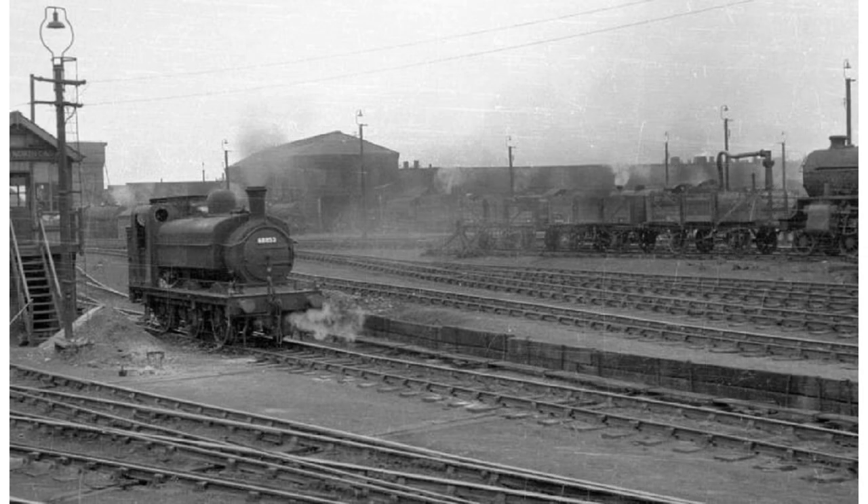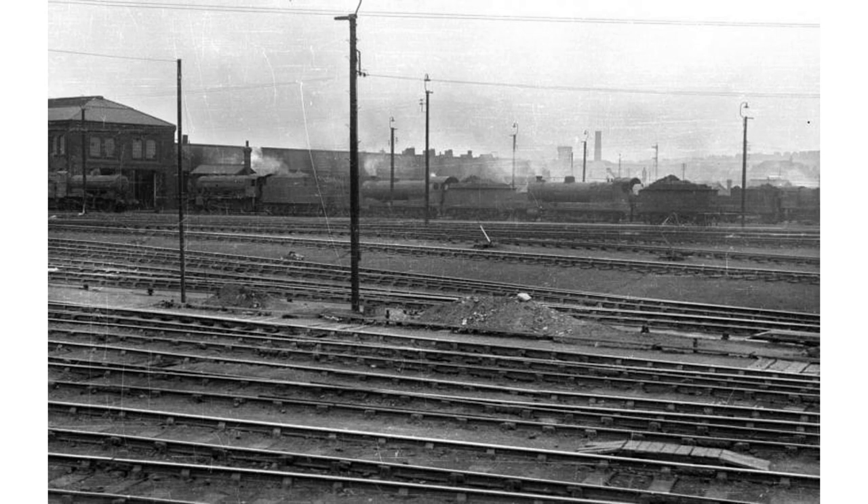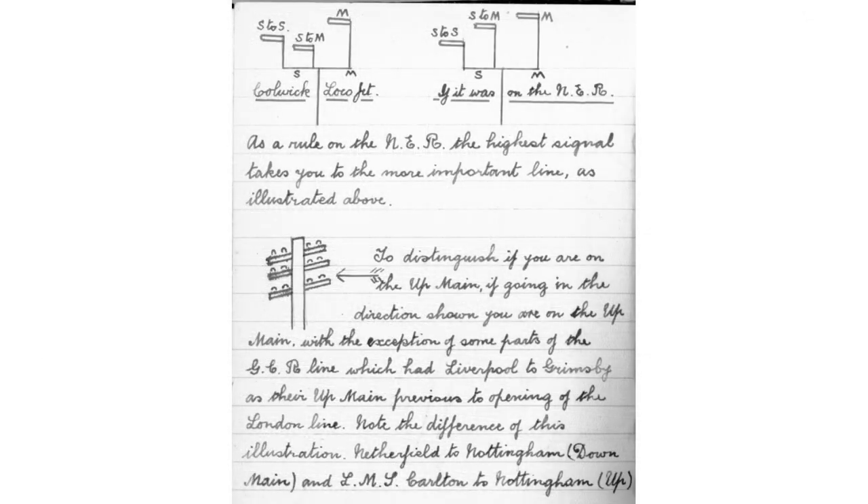This sweeping view of Colwick around 1950 shows the lofty workshop in the background, flanked by engine sheds. Turning slightly to the right, the engine yards in front of the big and the new sheds are dominated by eight-coupled freight types, the mainstay of the depot's allocation. In the 1930s, a retired driver named Percy Swinson wrote handbooks of useful information for new drivers. He only charged the cost of the blank notebook, and they were highly prized at the loco.